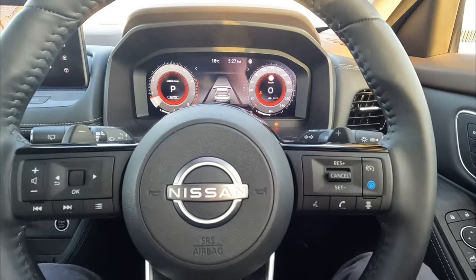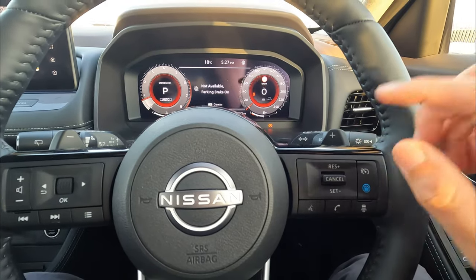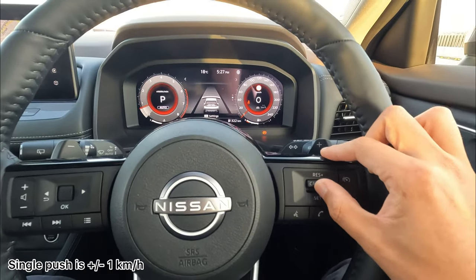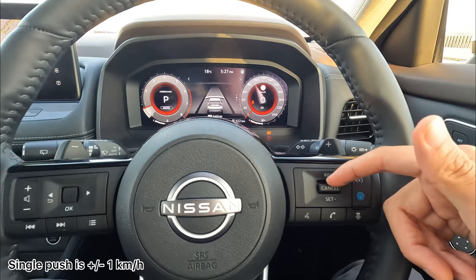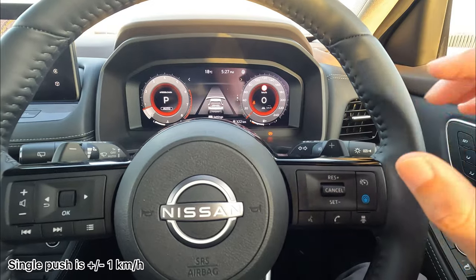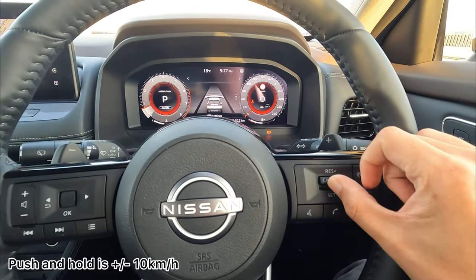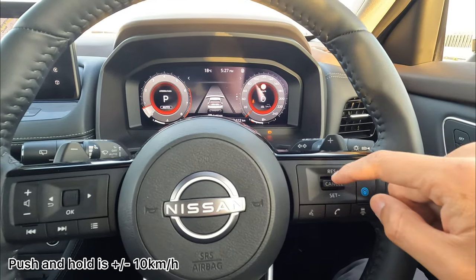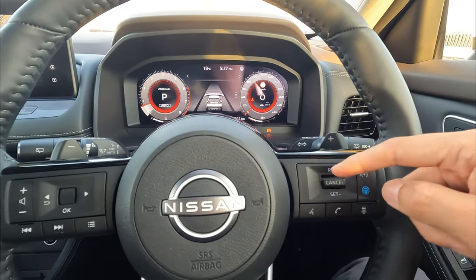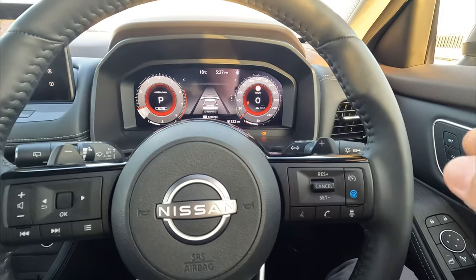Once you set the cruise control, you can change your cruise control speed using this switch — going up or down. A single click going up increases by one kilometer: so if you set at 50, it goes 51, 52, 53, and so on. Going down: 49, 48, 47. Alternatively, if you push and hold, it goes up or down by 10s — so from 50 it jumps to 60, 70, 80, 90. Pushing down and holding will go 40 and 30, and it will stop there because the lowest speed you can set is 30 kilometers per hour.